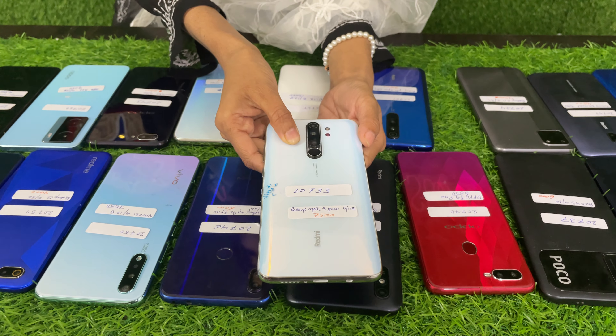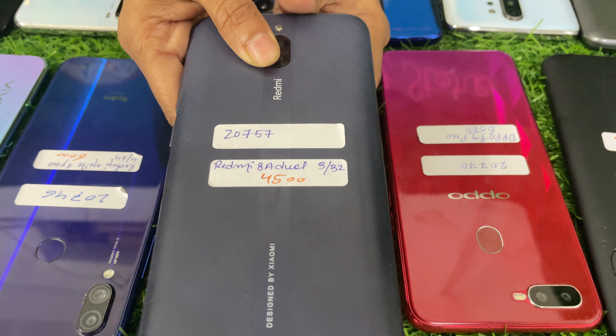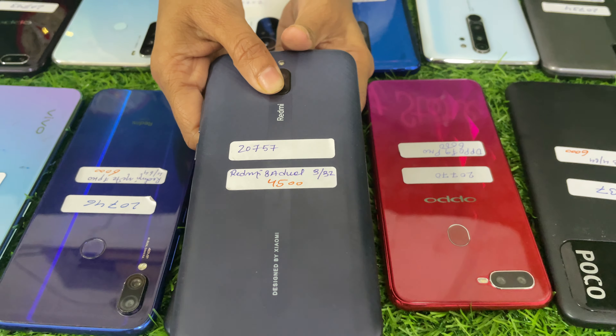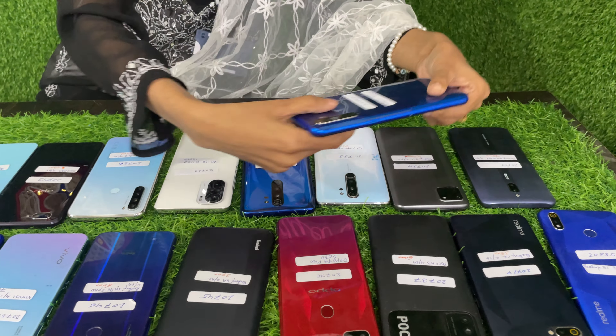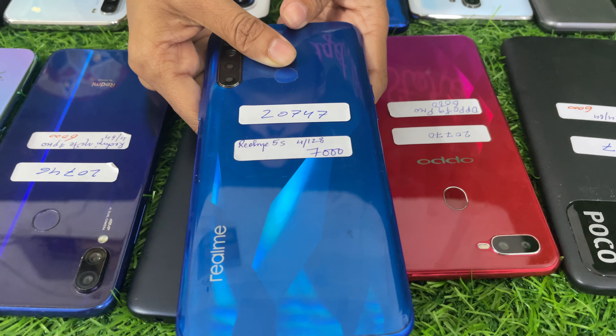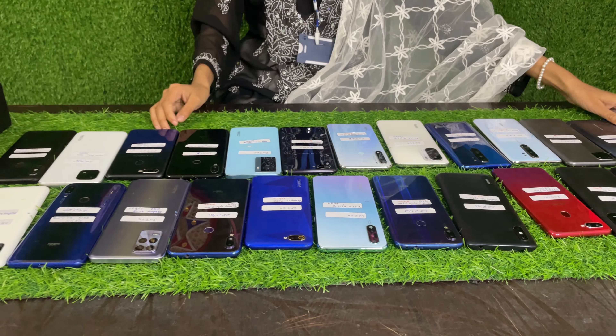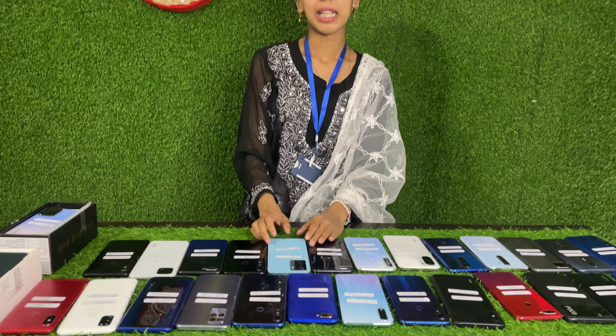Next, Realme C11 2/32 — this price is $4,500. Next, Redmi 8A Dual 3/32 — this price is $4,500. Next, Realme 5S 4/128 — this price is $7,000.